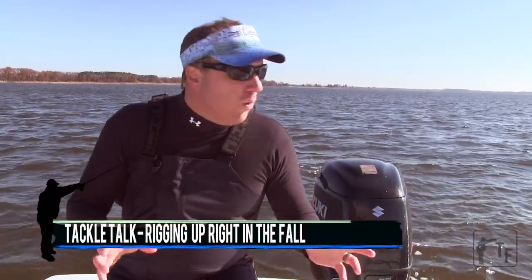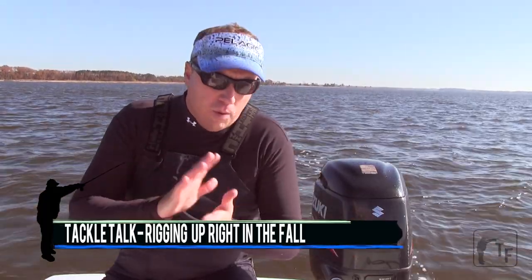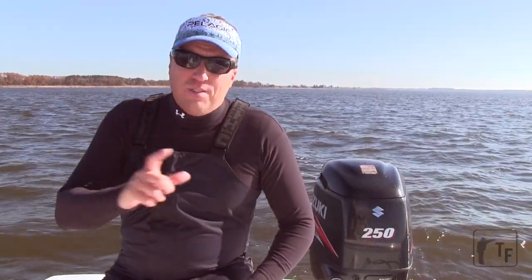I'm going to talk to you a little bit about tackle that I like to use in the fall. It's always important to have a selection of rods, and I'm a big believer in having multiple rods rigged with different baits and different rigs, ready to go at any time. But in the fall, it's more important than ever. What I like to use typically is a three or four rod combo, at least, that allows me to fish both soft plastics and metals in various sizes.